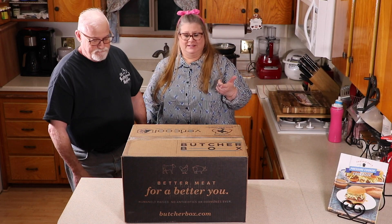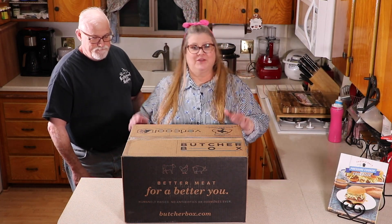The doorbell rings, Ed goes out there, and this is what we find — our ButcherBox for the month. Hi, I'm Jill from ThisOldGal.com. Today I'm in the kitchen with Jill.